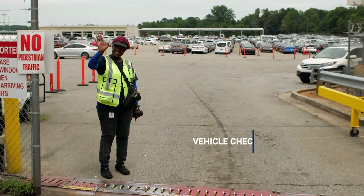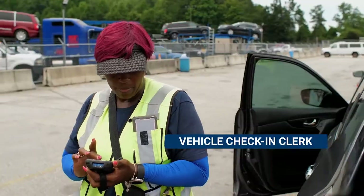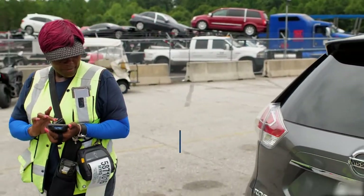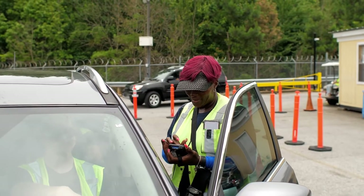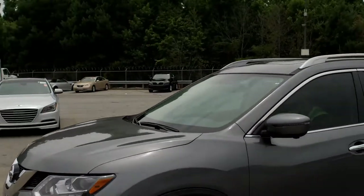The first pit stop is when the car is welcomed onto our Mannheim lot by a vehicle check-in clerk. The clerk checks vehicles for transport damage, enters information into a tracking system, applies ID stickers, and directs the vehicle to the next stop.